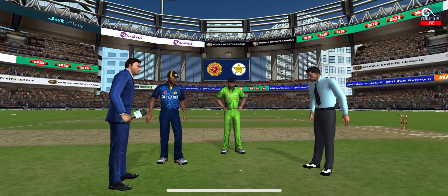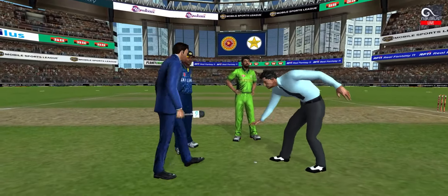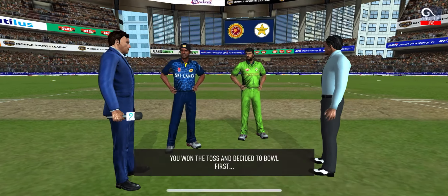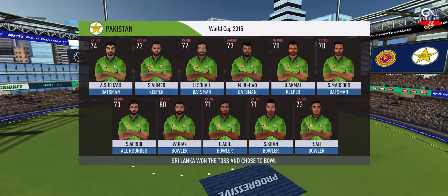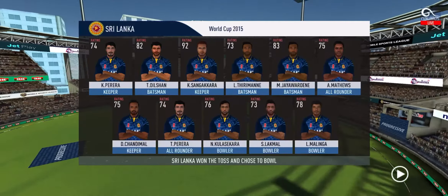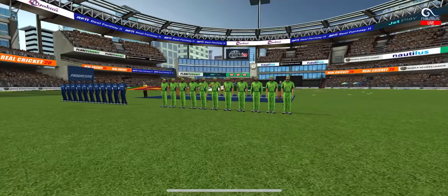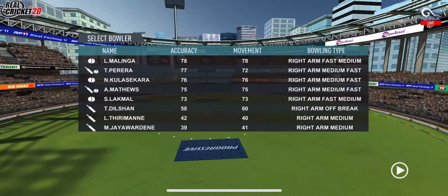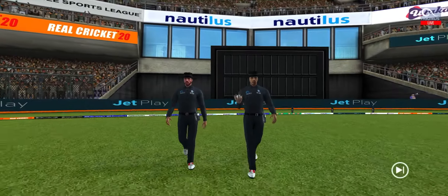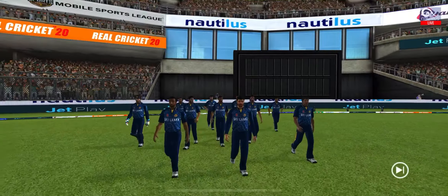We have both captains in the center for the toss. Tails is the call and tails it is — a good toss to win. They really need to make the most of the conditions. These are the playing 11 for the respective teams. Ladies and gents, a lovely day to play cricket. Here we have the two umpires walking in with a brand new ball. In comes the fielding side — they look charged up and ready to go.